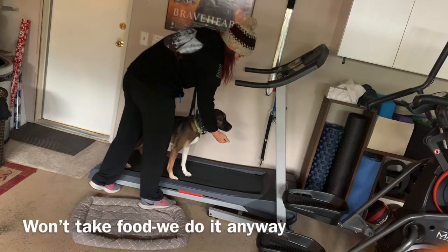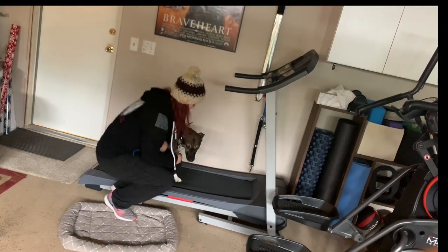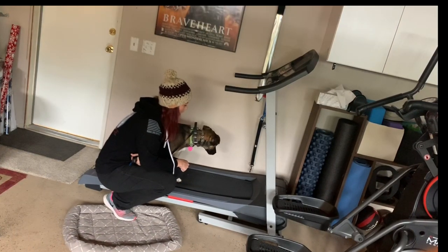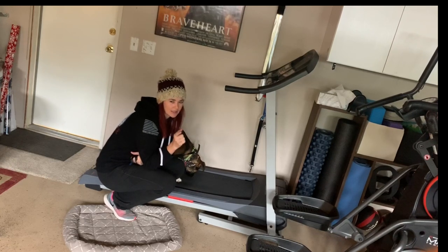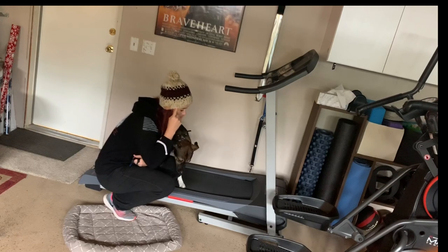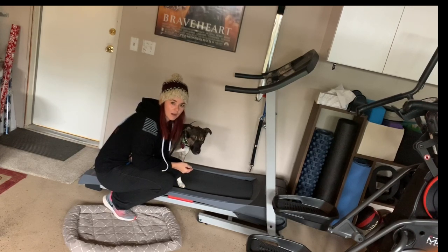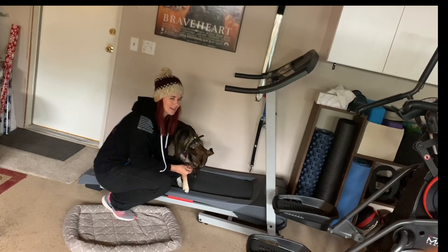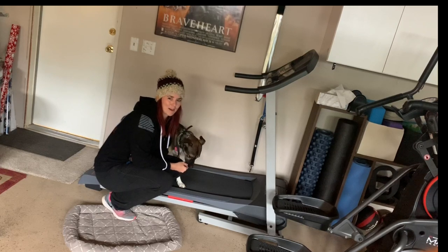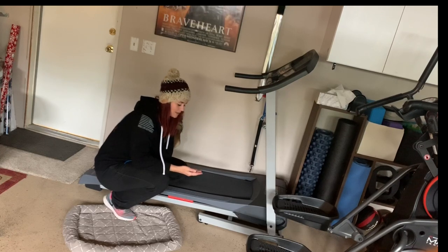So if Kaia's scared of the garage — he's been in here several times before — he's scared of the garage door, so he doesn't love being in here because he knows that door could go at any minute. But I thought I would try him on the treadmill and show you guys how dogs do on treadmill. It's not ideal because he's kind of scared of this place, but this is where the treadmill is, so we're going to do our best.